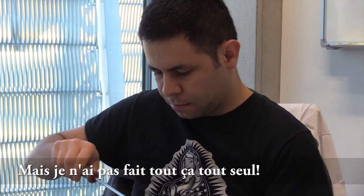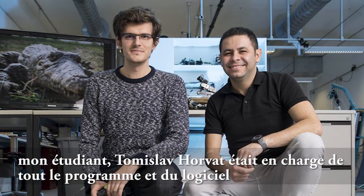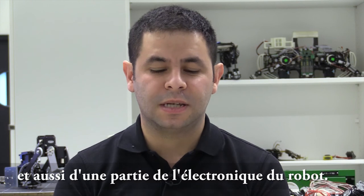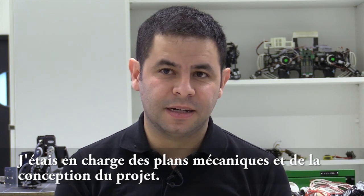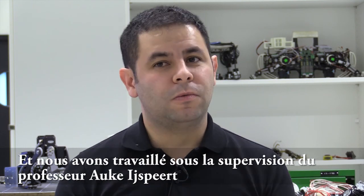I didn't do this alone. My student Tomislav Horvath was in charge of all the programming, software, and part of the electronics. I was responsible for the mechanical design and the conception of the whole project. We worked under the supervision of Professor Auke at the Biorobotics Laboratory in EPFL, Switzerland.